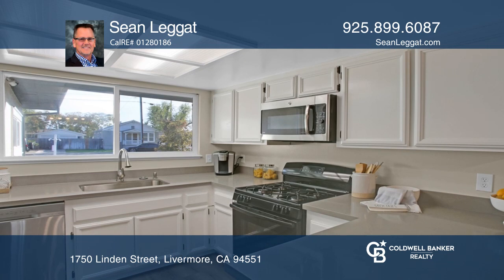With 3 large bedrooms upstairs and 3 downstairs, the options are endless! Don't wait — schedule a tour with Sean Leggett before it's too late!